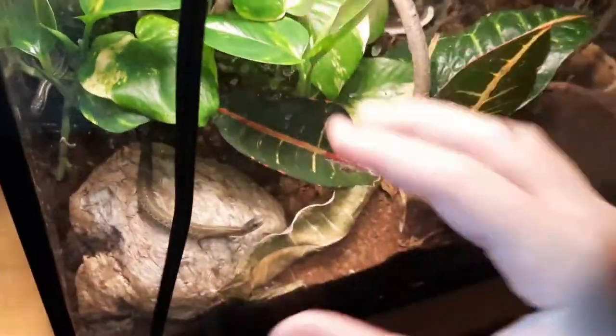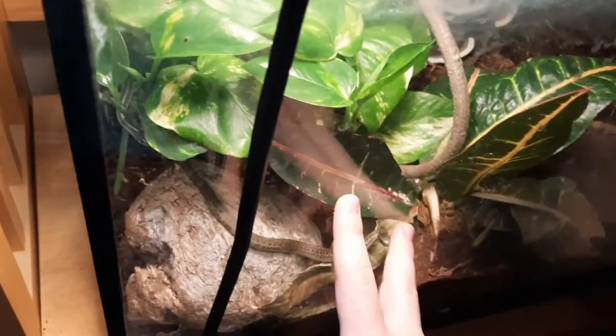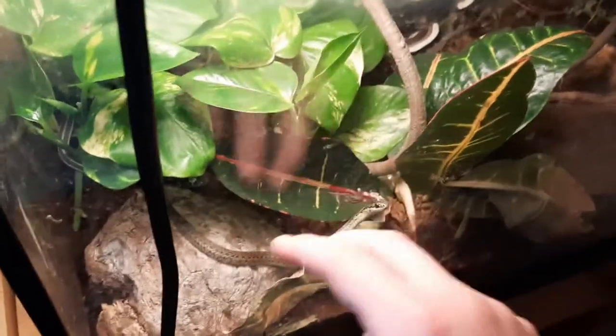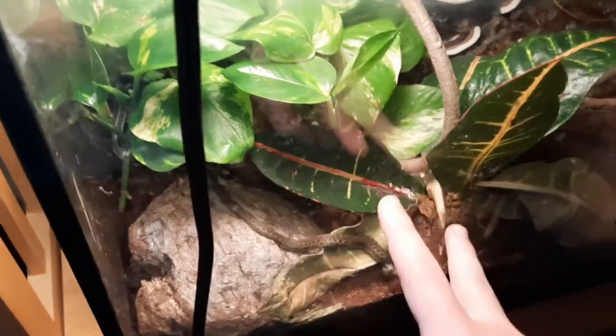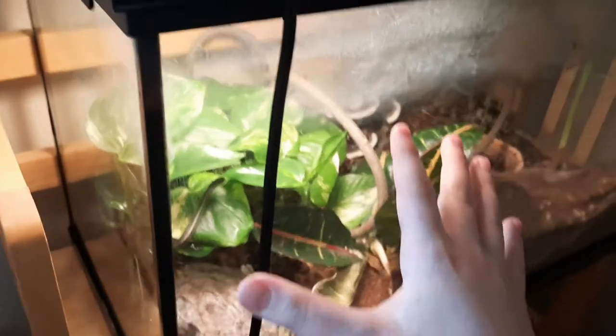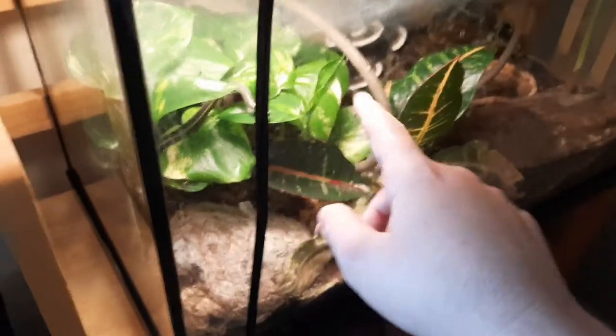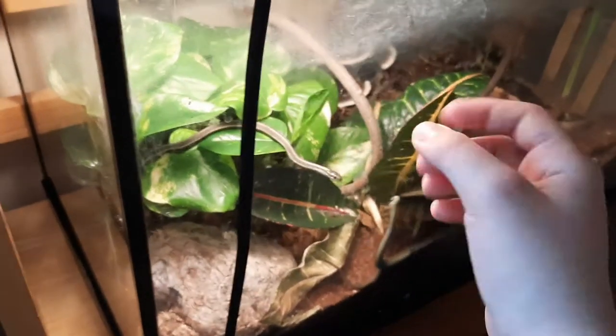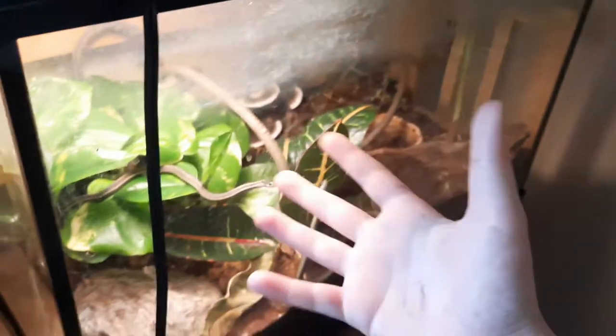Next we have another garter snake tank. These two aren't ones I bred — they're males I got about six or seven months ago. This is Conda and then we have Jay back there. They'll probably be used for breeding projects in the future, but I don't think I'm going to breed any garter snakes this year. This is really my planted tank — I have a plant in here that grows really well, though I don't even know the name of it.